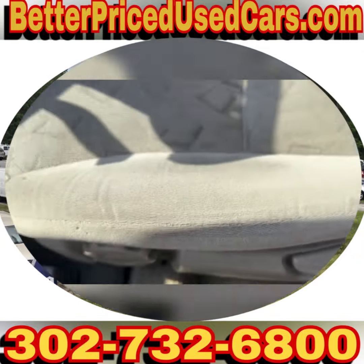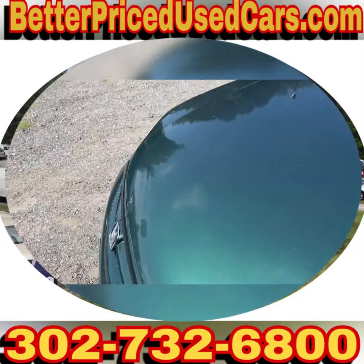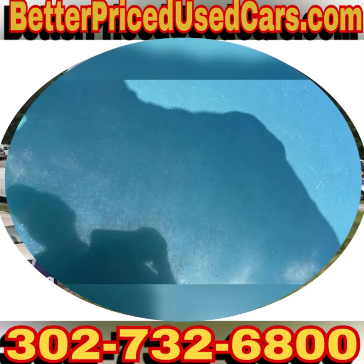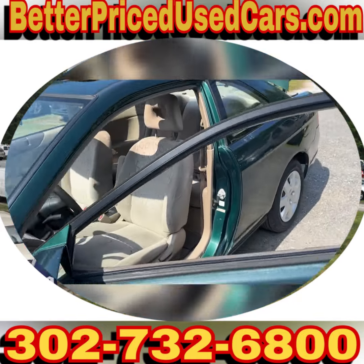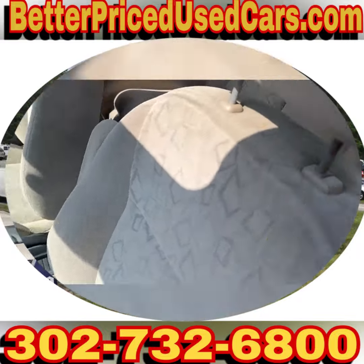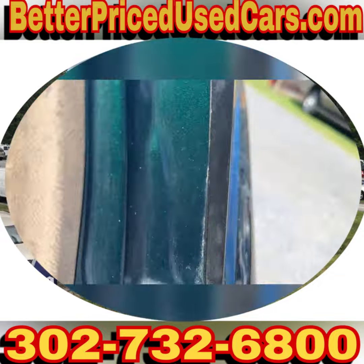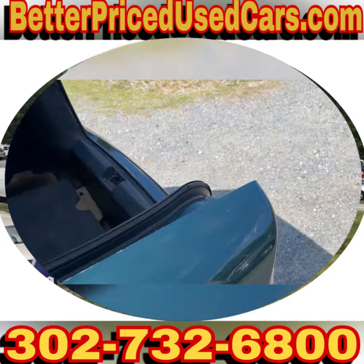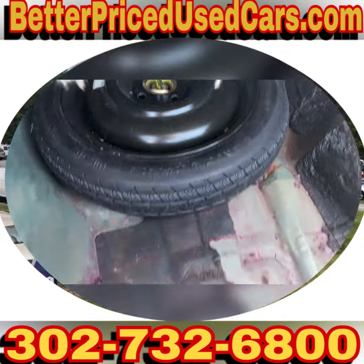It runs well, shifts out, stops well. Hold on a second — I gotta close the hood, I didn't close it all the way. There we go. The interior is in pretty good shape, it's clean. There's not any rips or cuts or burns or anything. I mean, it's not perfect, but it's 20-some years old. The trunk is big for a car of this size.